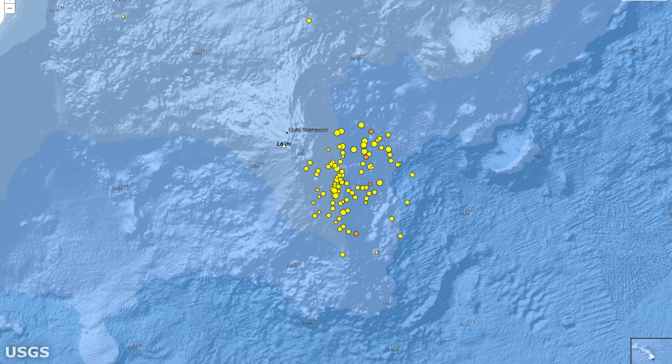On May 11, 2020, starting around 3 a.m. Hawaii Standard Time and lasting until the morning of May 12, Loihi began to experience over 100 earthquakes beneath the summit. During this period, 79 magnitude 2 and 19 magnitude 3 and higher quakes occurred. These quakes represent a marked increase in activity at Loihi as compared to the long-term daily background rates.